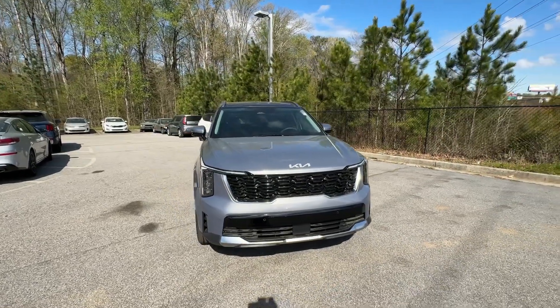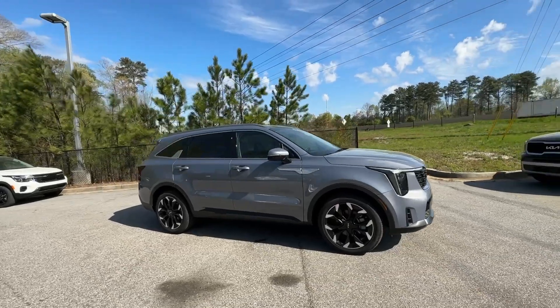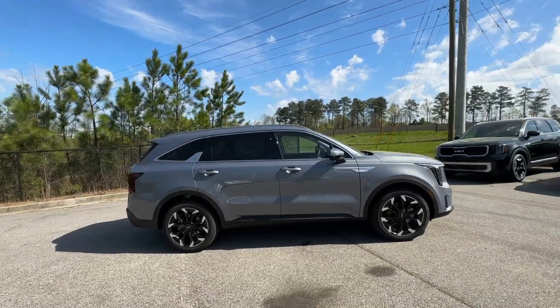Get into the 2024 Kia Sorento. Take a closer look at this stylish Sorento, a smooth-riding road trip cruiser.